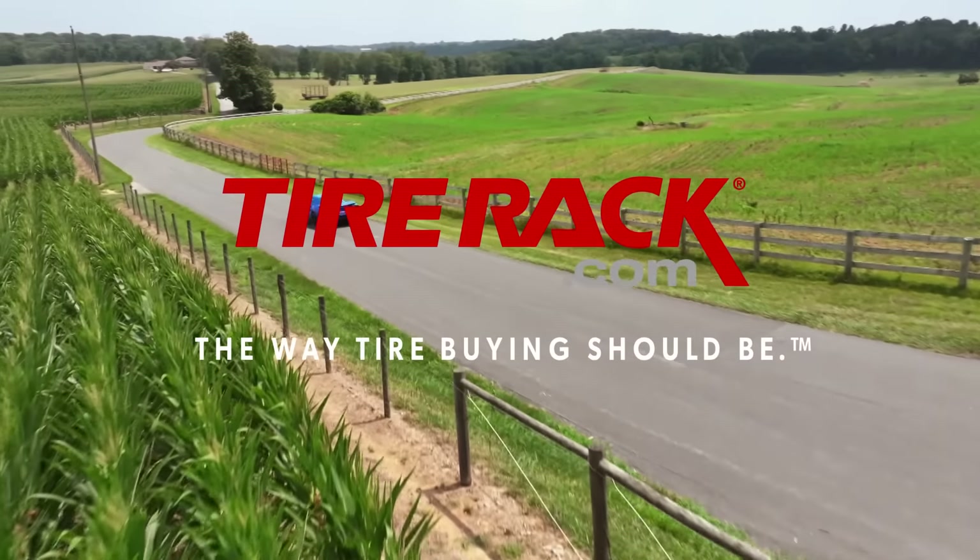MotorWeek is made possible by AutoValue at Bumper2Bumper and TireRack.com. Hello and welcome to the start of the 44th season of MotorWeek. We're glad to have you with us.